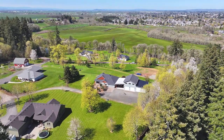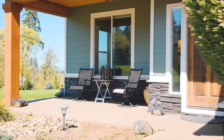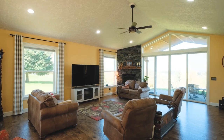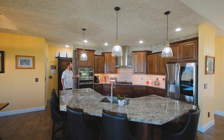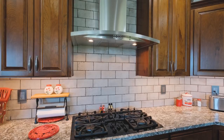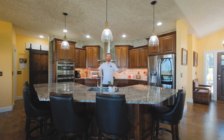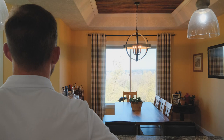Nestled on 2.3 acres just outside of Lebanon, this home is more than just a residence — it's a sanctuary of comfort and luxury waiting to be discovered. As you step inside, you'll be greeted by an inviting open floor plan boasting nine-foot ceilings and charming reclaimed wood tray ceilings. Check out this amazing kitchen — we have all stainless steel appliances, a gas stove, beautiful granite countertops, an enormous island. You could put like eight or ten people around this thing for holidays, and then we have just tremendous views out the back.